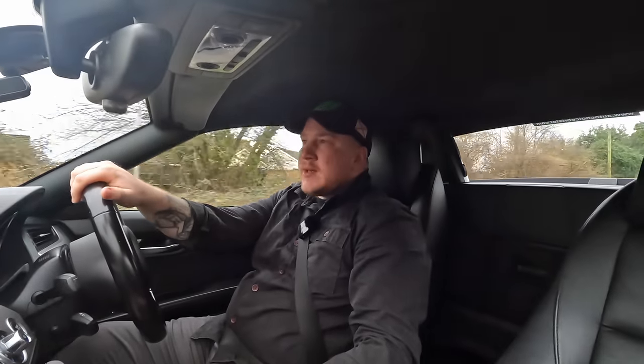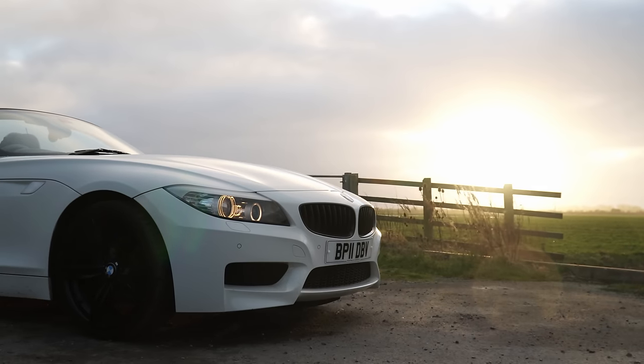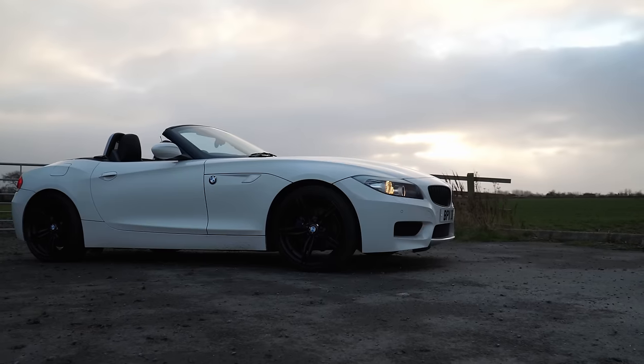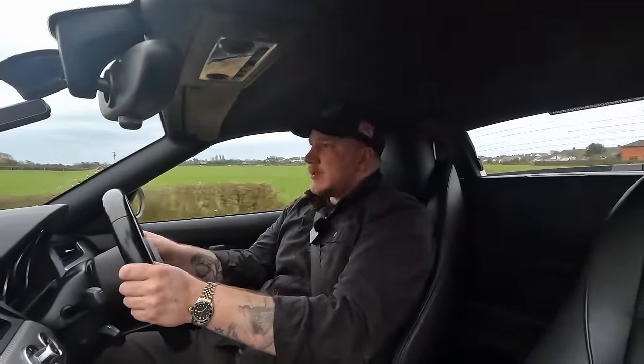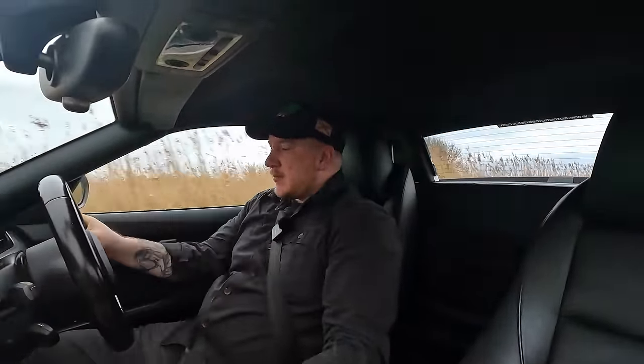Hello everyone, welcome back to the channel. Today I'm looking at a very nice 2011 BMW Z4 with the 2.5 straight-six engine and a manual gearbox — quite a nice combination for a little convertible sports car. It's on slightly higher mileage, just under 86,000 miles, with good service history and two keys.